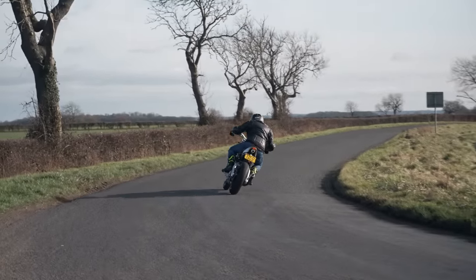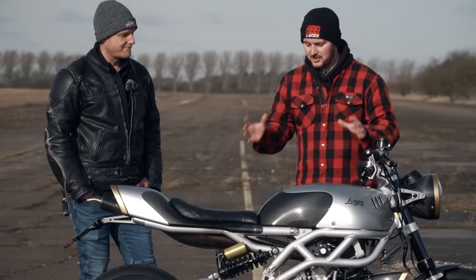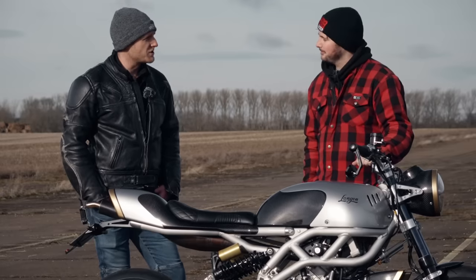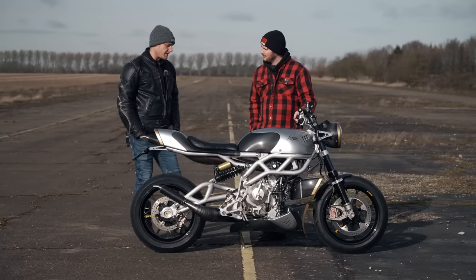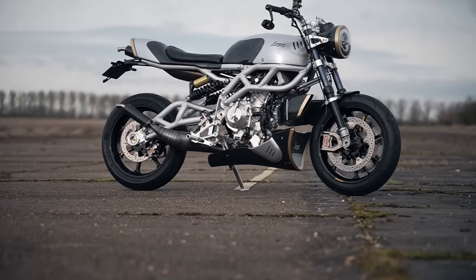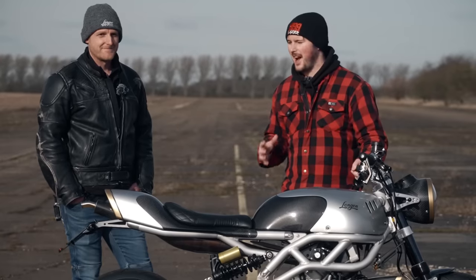I think we can all agree that two-strokes are bloody awesome, but do they really have a place in the future of motorcycling? Chris: I think two-strokes could have a future. We're doing our best to bring them back and show what could be done. If the big manufacturers had kept on developing the technology, this is essentially where we would be at. Particularly in the off-road world, it's good to see it's making a comeback. We think, hopefully, with people like Chris, the future of two-strokes is secured and in safe hands.